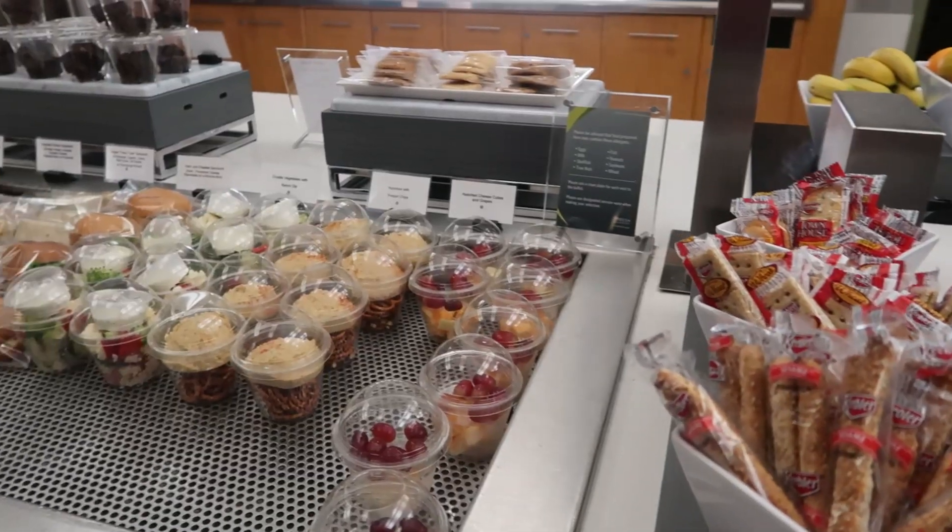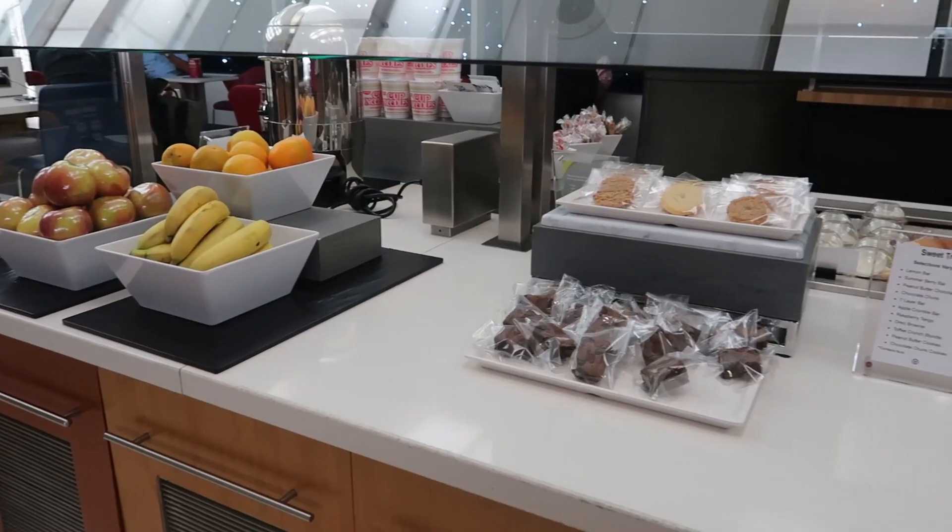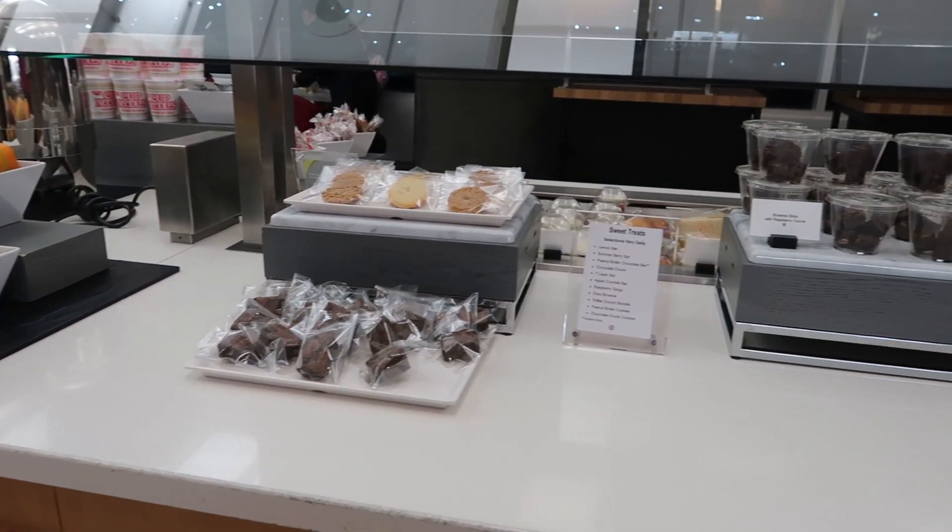On the other side of the lounge is where the food is. Because it was late, they didn't have many options, but they did have different snacks to choose from.